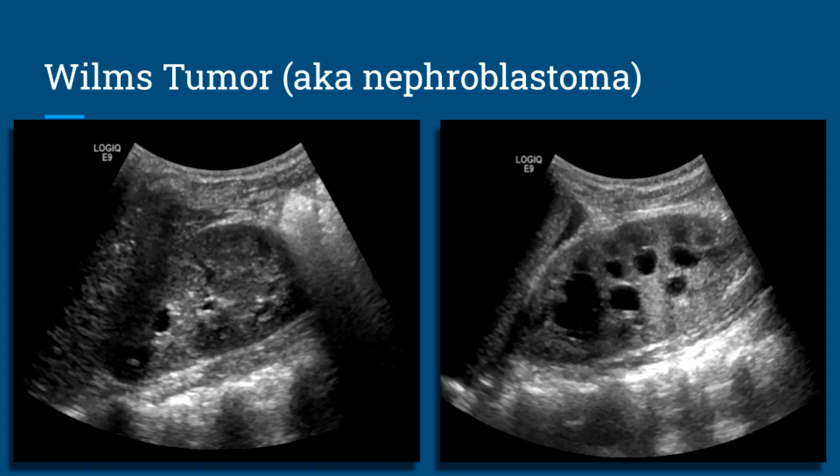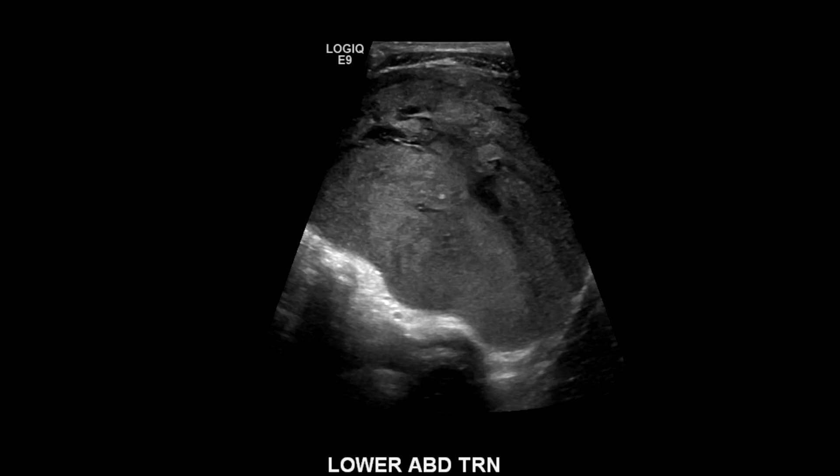Here's another case — a child with bilateral hydronephrosis and some free fluid up by the spleen. When we looked in the lower abdomen, we saw a large 11.2 centimeter tumor, which at first was thought to be a neuroblastoma. Biopsy confirmed it was a Wilms' tumor — specifically an extra-renal Wilms' tumor, which is not very common.